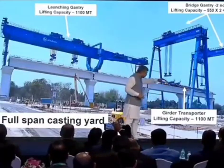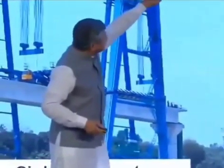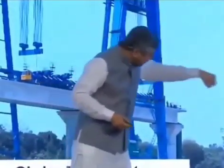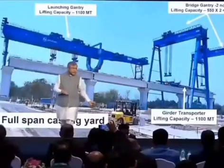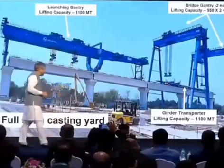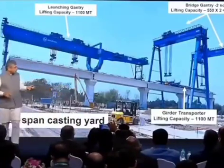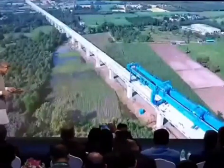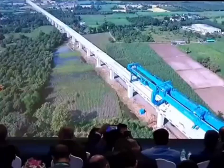Then this transporter goes ahead and moves up to position. Then this launching gantry picks it up and places it on the gap between the two pillars. It's very rapid, very fast-paced construction. Since India never had this kind of technology before, with this project this new construction technology has become part of our playbook.